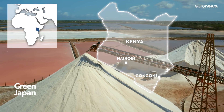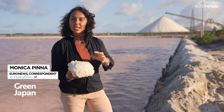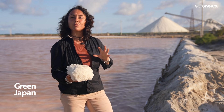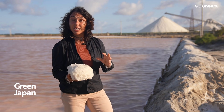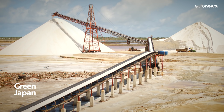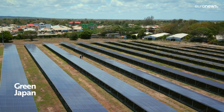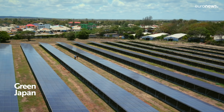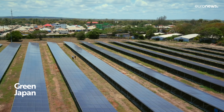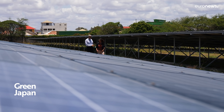250,000 tonnes of salt come out of these ponds each year. This is one of the main eastern African producers. They've managed to cut down their carbon footprint by 25% thanks to cooperation with Japan. Crystalline Salt runs using one of the largest industrial solar panel systems in Kenya, financed by Japan. This solar plant provides 1.6 gigawatt hours of clean electricity annually, allowing the company to overcome the local grid's unstable supply.